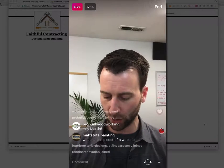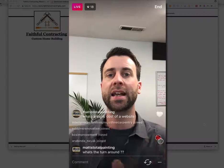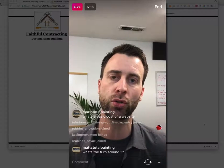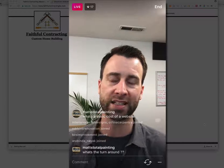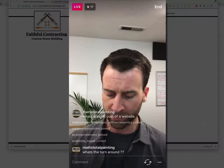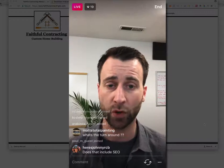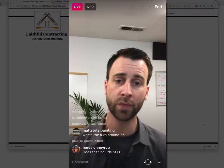I want to go over the top seven web pages you should have on your website. Then we're going to take a look at two websites that people sent in and asked me to review. The top seven pages start with your homepage — obviously that's the most important page of your website.